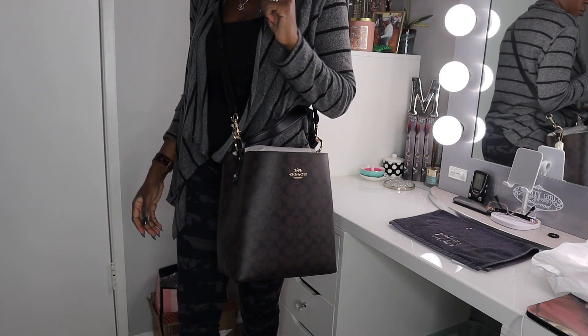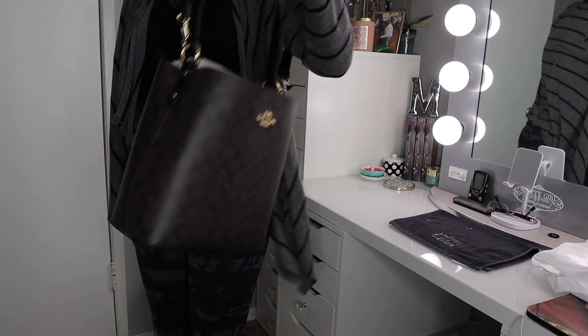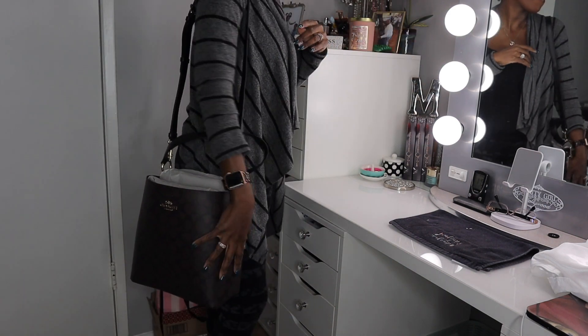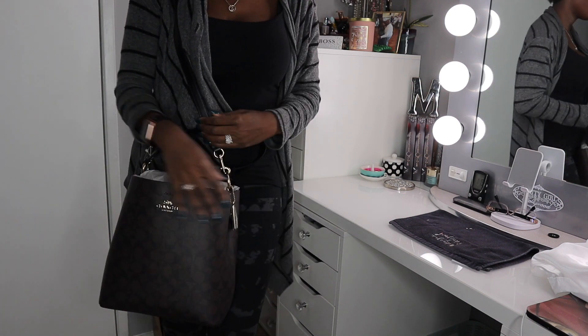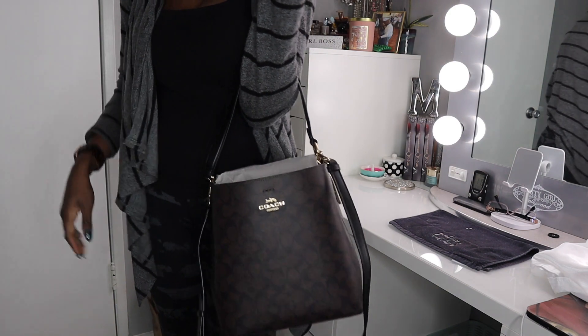I ordered two of them but didn't keep the black one. This brown one feels sexy and grown - it works all times of the year and stands out more. The black one just looked like a regular black bucket bag you could get anywhere. This one has beautiful gold accessories, a gold emblem, a top handle, and an adjustable strap. The strap is black but you could swap it for a brown strap from Coach, or remove it and wear it bucket style. It has a closure button and a middle zipper with closures on each side.